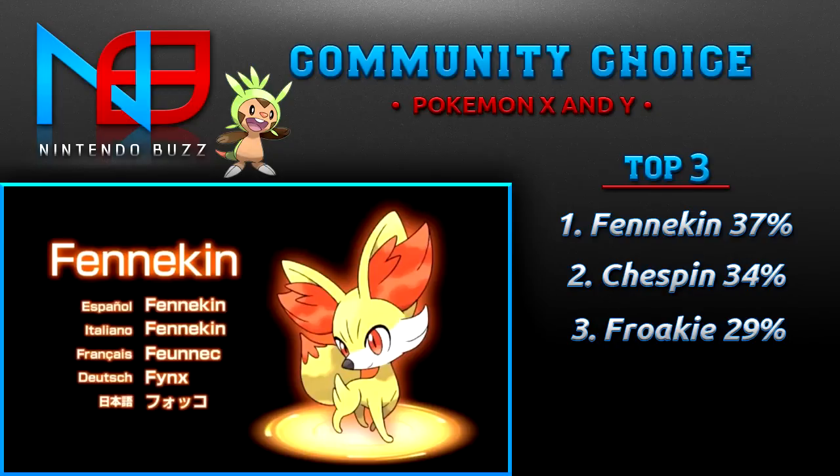In first place is Fennekin with 37% of the votes. This seems to be the Pokemon that people really like — I'm surprised it only won by three percent. It's a fire fox — not to make a reference to the internet browser — but it's a fox and it's fire type. It's really beautiful looking, kind of feminine, kind of looks weak, but also really beautiful. It reminds me of Vulpix.